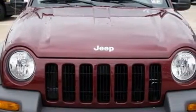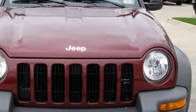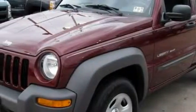This Jeep's list of numerous features includes power windows, air conditioning, a CD player, an anti-lock braking system, front multi-stage airbags, and this vehicle has just over 30,000 miles.